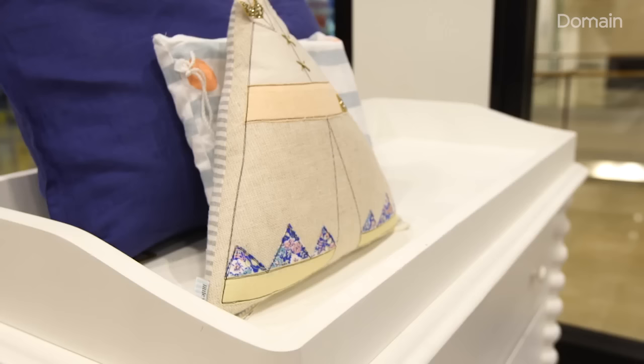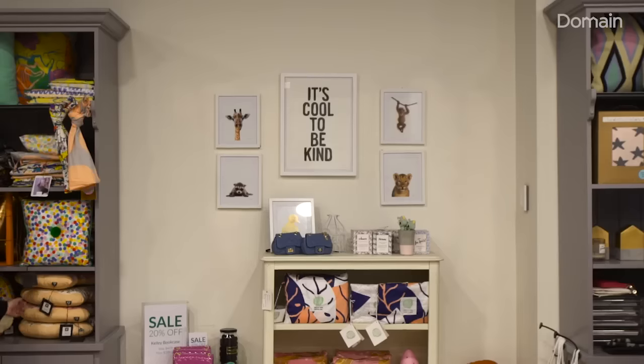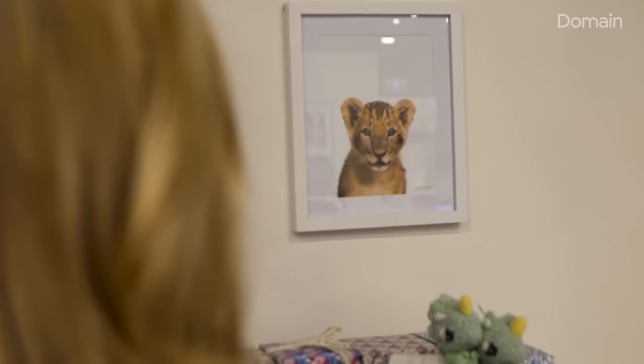Another thing she already had existing in the space was a chest of drawers that she'd had in her bedroom and moved into the nursery. What we did was change the knobs on the drawers — we chose little animal knobs, so she's got a kind of African animal theme.